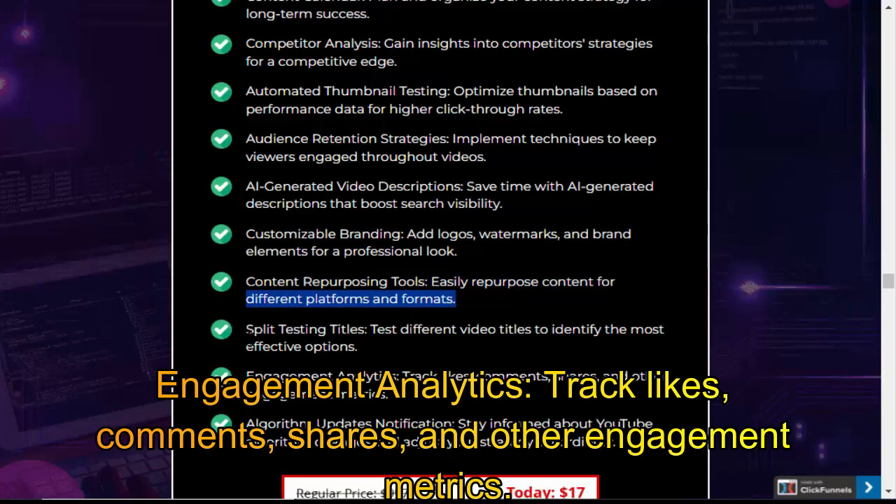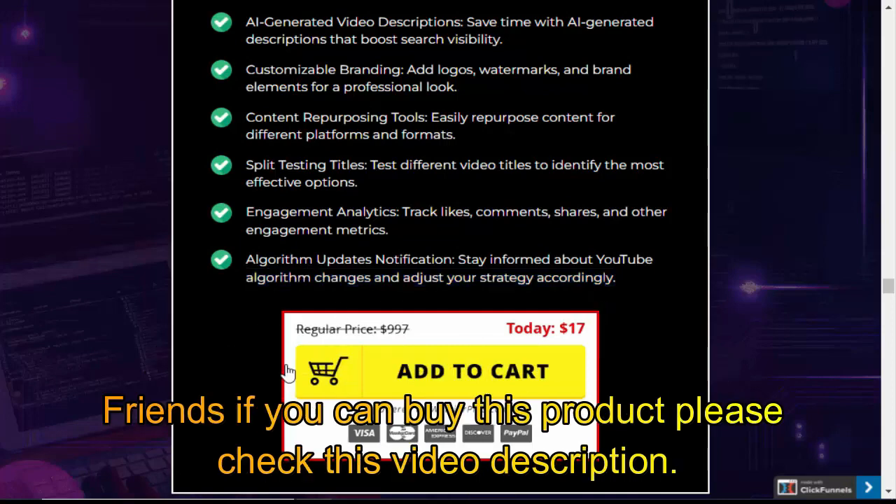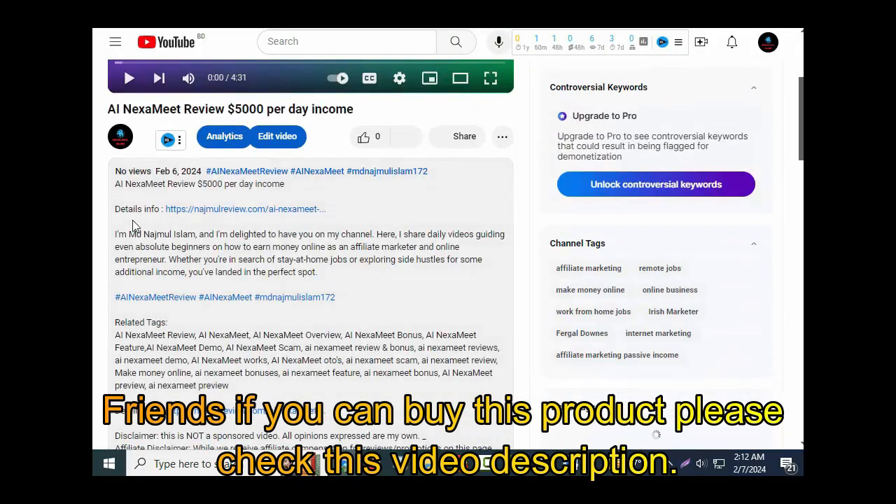Engagement Analytics — track likes, comments, shares, and other engagement metrics. Algorithm Updates Notification — stay informed about YouTube algorithm changes and adjust your strategy accordingly. Friends, if you want to buy this product, please check the video description.